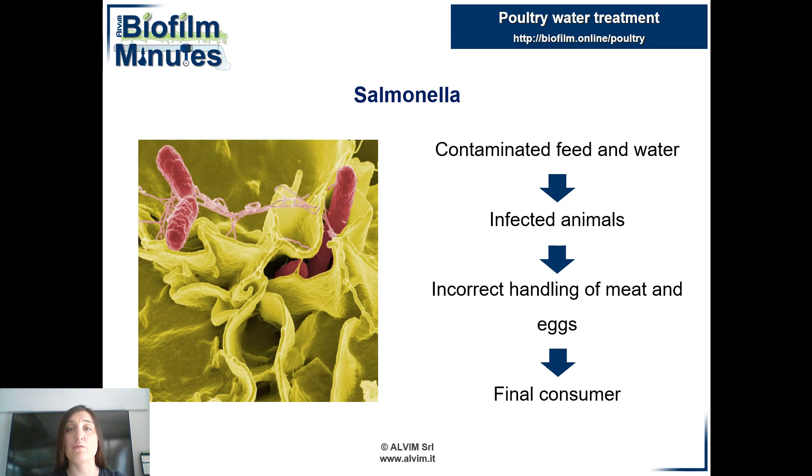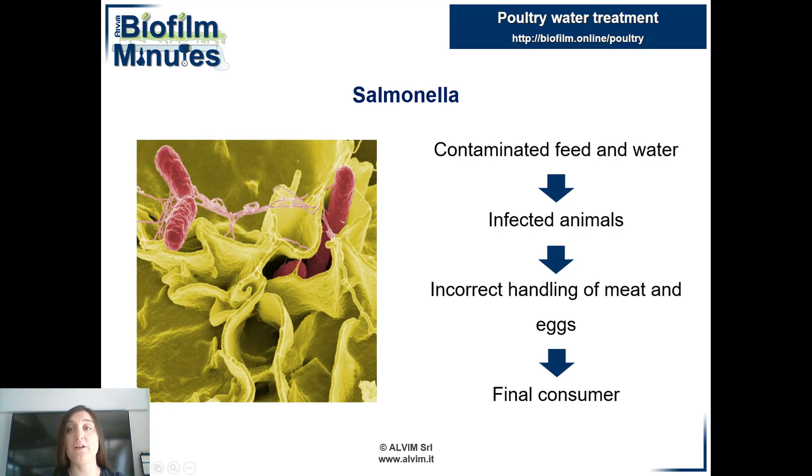Another microorganism that should not be underestimated is salmonella, a gram-negative rod-shaped bacterium. In fact, this is the most common bacterial agent in foodborne infections, and poultry products are responsible for the majority of infections. Furthermore, the salmonella bacterium is able to pass to other animals through the feces.